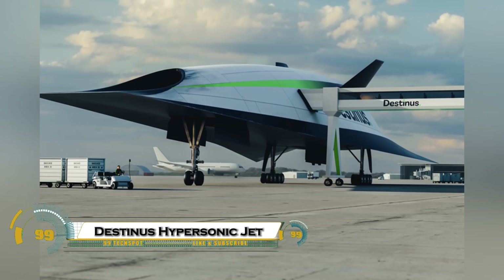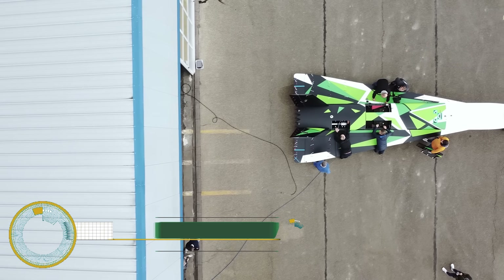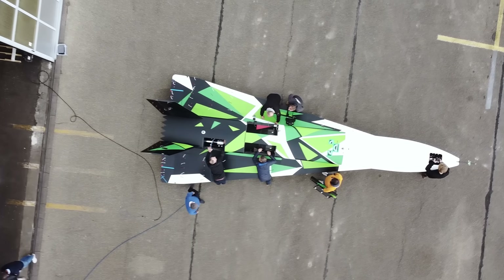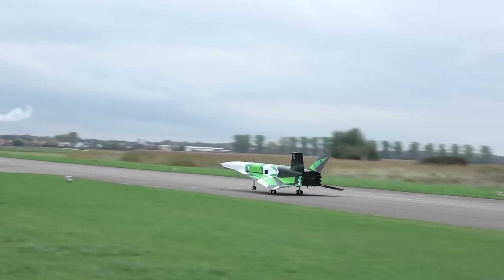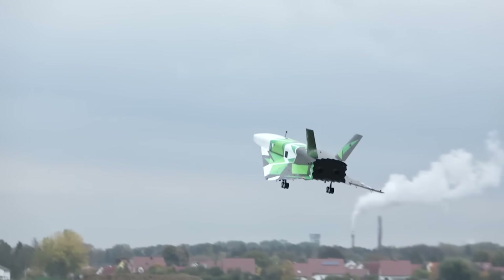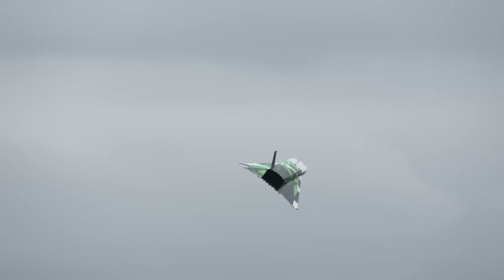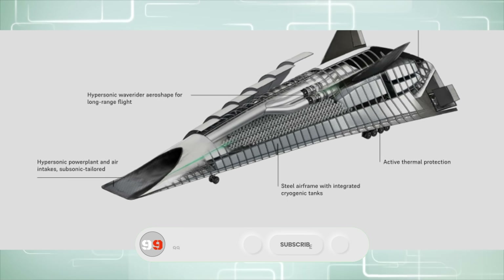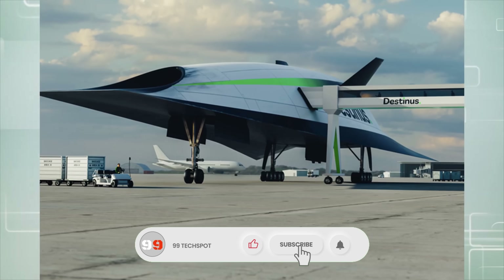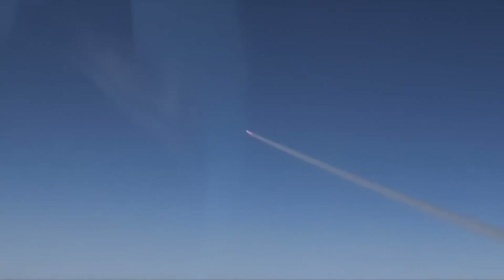The Destinous hypersonic jet is set to revolutionize air travel with its bold vision of flying passengers across continents at five times the speed of sound. Powered by clean hydrogen fuel, this futuristic aircraft is being developed to cruise at hypersonic speeds, potentially reducing a flight like Paris to New York to just 90 minutes. With advanced ramjet and turbojet engines and zero carbon emissions thanks to its hydrogen propulsion system, Destinous combines speed and sustainability like never before.